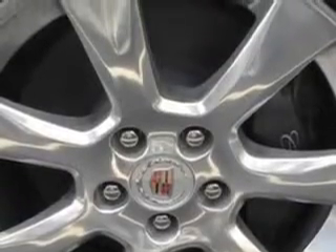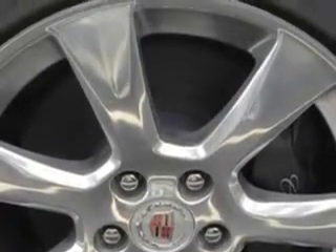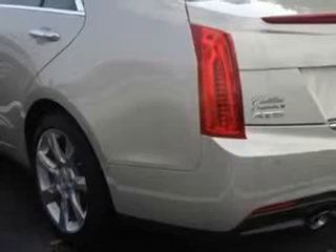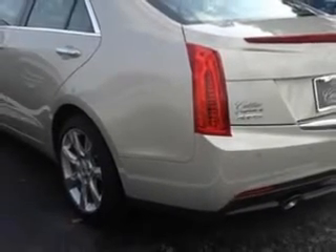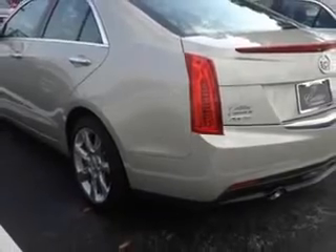Also included are Tow Hooks, Electronic Stability Control, Remote Engine Start, Power Adjustable Lumbar Passenger Seat, Power Adjustable Lumbar Driver Seat, Remote Anti-Theft Alarm System with Engine Immobilizer, and Push Button Start.